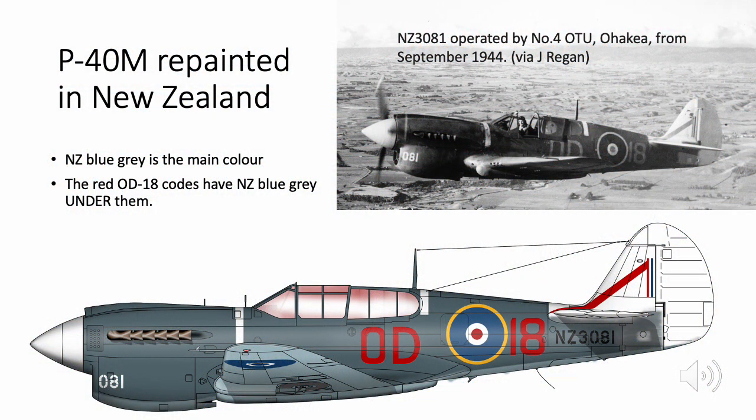This slide shows NZ 3081, operated by Number 40 OTU at Ohakia, about 100 miles north of Wellington. It's in the NZ blue-grey repaint scheme, and in the black and white photograph you can see there's a lot of contrast between the roundel's red center dot and the main blue of the roundel. So I'm saying this is a red-white-and-blue roundel with the yellow-red ring, not a blue-white-blue roundel.